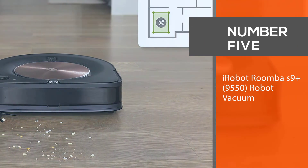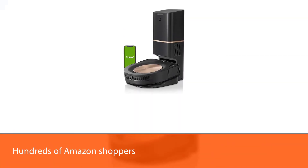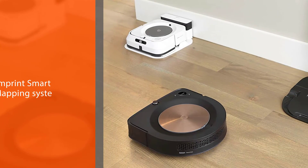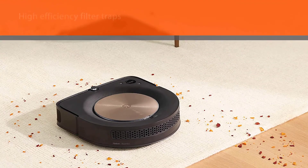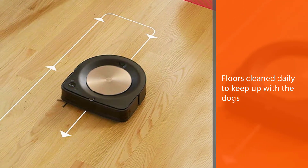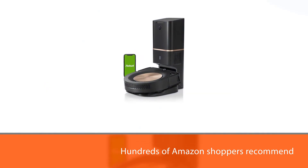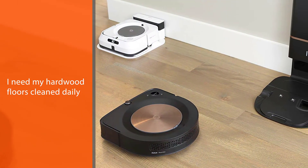Number five: iRobot Roomba S9+ robot vacuum. If you're willing to splurge on a top-of-the-line vacuum, hundreds of Amazon shoppers recommend this iRobot model. Its Imprint Smart Mapping system helps the vacuum learn and adapt to your home's layout, while its high-efficiency filter traps up to 99% of mold, pollen, and dust mite allergens. The smart vacuum also self-charges and empties its dustbin on its own, and features a corner brush for hard-to-reach edges. One customer wrote: 'Since I have two large dogs, I need my hardwood floors clean daily — so happy with this.'